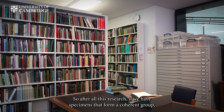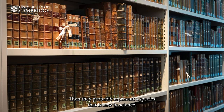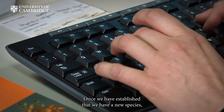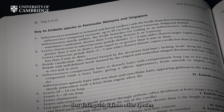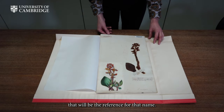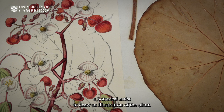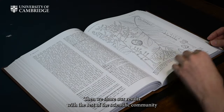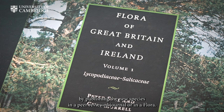So after all this research, if we have specimens that form a coherent group but this group doesn't match any species that has already been published, then they probably represent a species that is new to science. Once we have established that we have a new species, we write a description of it, pointing out the characters that distinguish it from other species. We give it a name, and we pick a specimen that will be the reference for that name — we call this a type specimen. We also take photos or commission a botanical artist to draw an illustration of the plant. Then we share our results with the rest of the scientific community by publishing the new species in a peer-reviewed journal or in a flora.